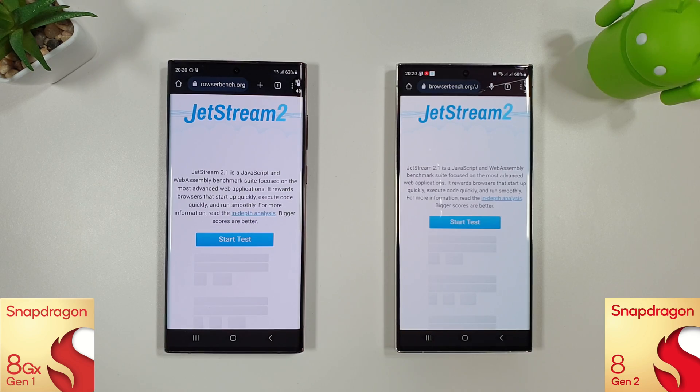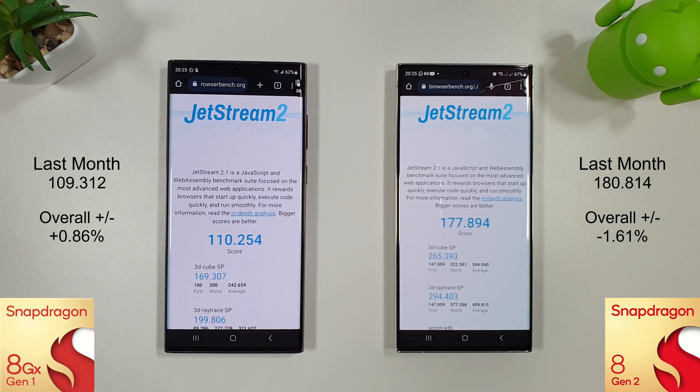We'll move on to the final test, which is Jetstream 2, just to test web browsing performance. The Jetstream 2 test has just finished and there's a slight decrease on the S23 compared to the S22, which is around about the same. Again nothing really too exciting in this month's update.